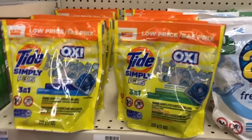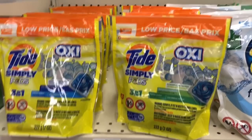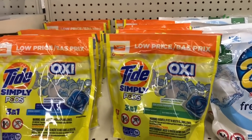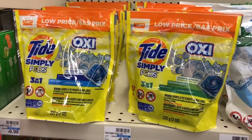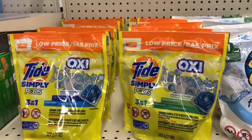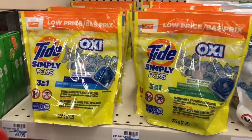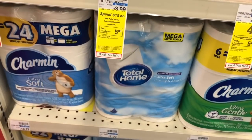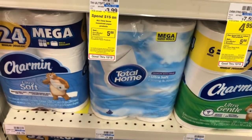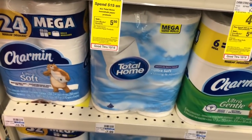Tide Pods, laundry detergent, or Downy are on sale for two dollars and ninety-four cents. In your CVS app there is a fifty cent off one sent-to-card coupon, or use the one from Retail Me Not 10/6, making your final cost two dollars and forty-four cents.